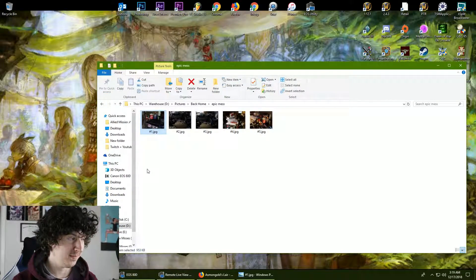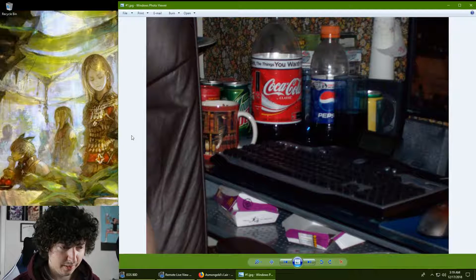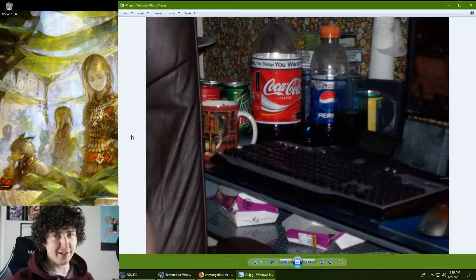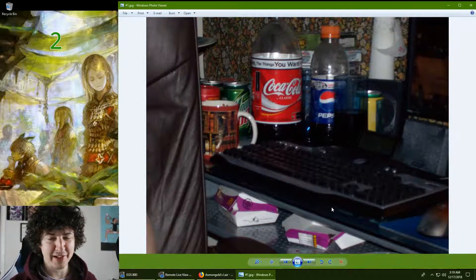So let's go through these. I'm going to give you an in-depth analysis of where my head was at. Alright, first picture.